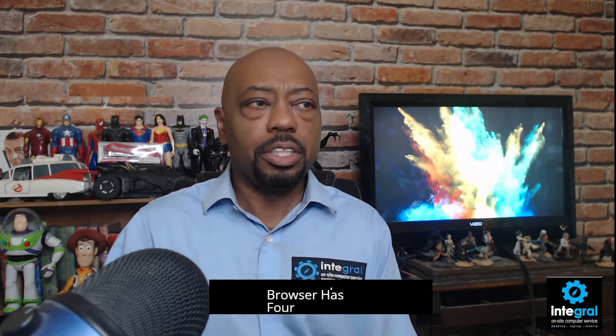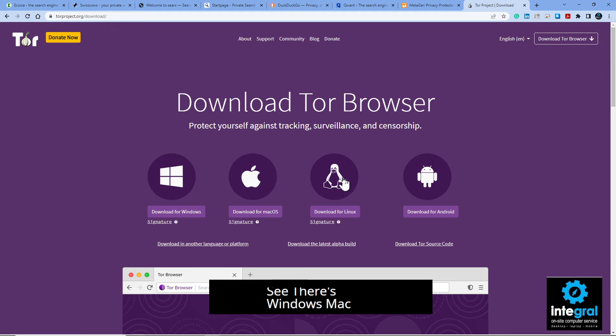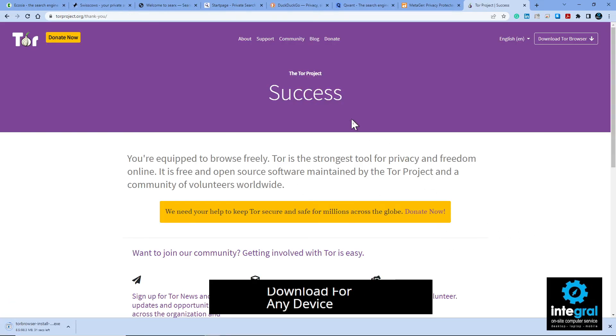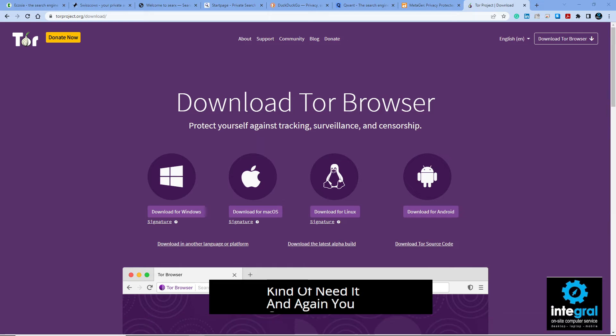Now let's talk about Tor browser. Tor is mainly geared for searching the dark web. The website is torproject.org — 'browse privately and explore freely.' You can download Tor to Windows, Mac, Linux, and Android. Most of the browsers I've talked about are available for any device. Tor works as a private browser so that uncle Google isn't looking at your information.